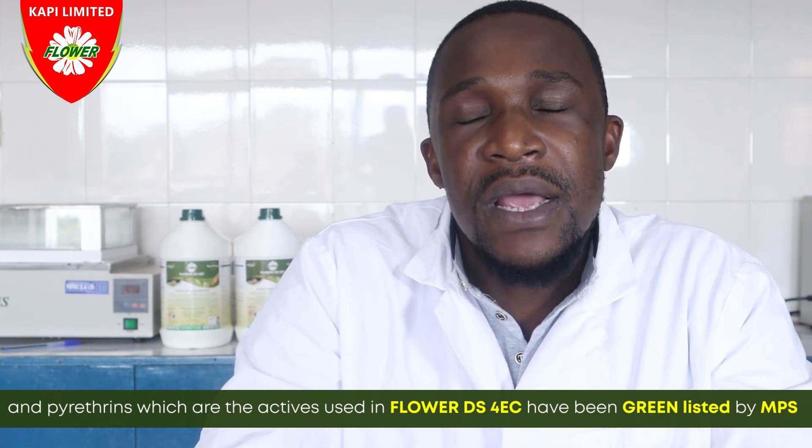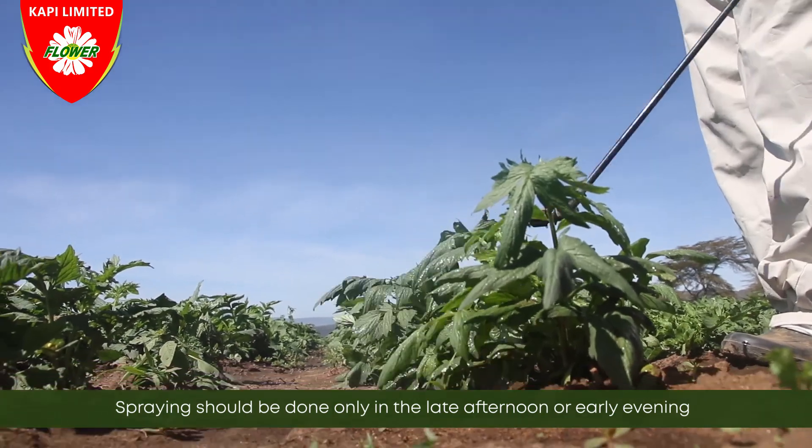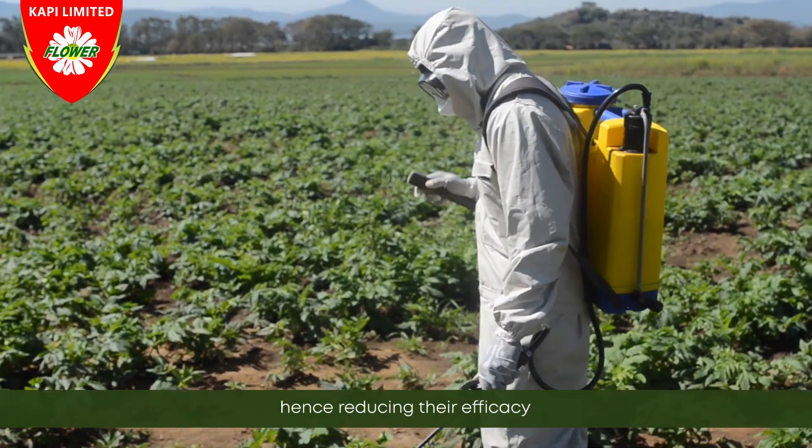Pyrethrins, the active ingredients used in Flower DS4EC, have been greenlisted by MPS as a safe molecule, giving Flower DS4EC international acclaim of safety. For the above benefits to be achieved, spray should be done only in the late afternoon or early evening when there is no sunshine, since sunshine denatures the pyrethrins, hence reducing their efficacy.